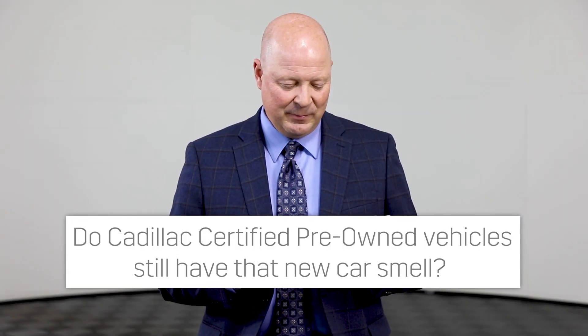Do Cadillac certified pre-owned vehicles still have that new car smell? Absolutely. We clean our cars, we detail our cars. If they do have a smoke smell or a pet smell or a perfume smell, through our cleaning processes as well as our remediation with a special machine called an ozone generator, it pulls those malodors out, and of course our detailing process is extensive. Yes, the cars have that new car smell. Although smell isn't one of the criteria on the checklist, each vehicle is detailed, cleaned, and sanitized before we make them ready to sell. Remember, these vehicles have leather interior, very high quality materials, thick carpets. All these things give a Cadillac a certain air to them — literally.